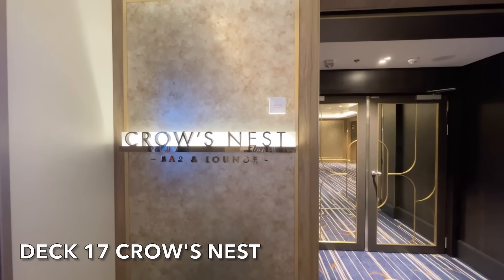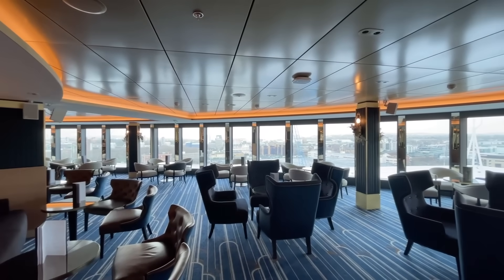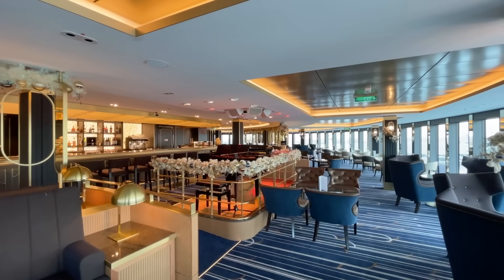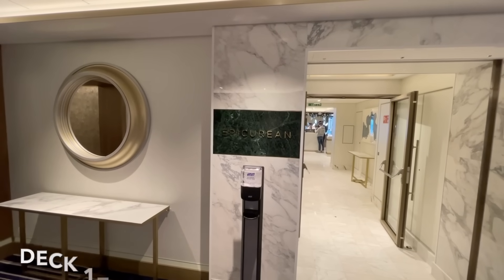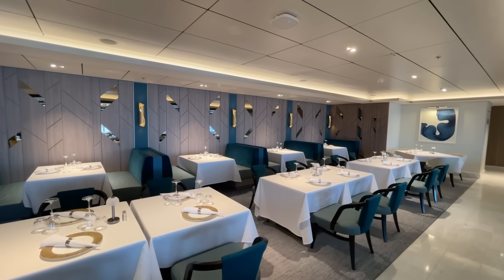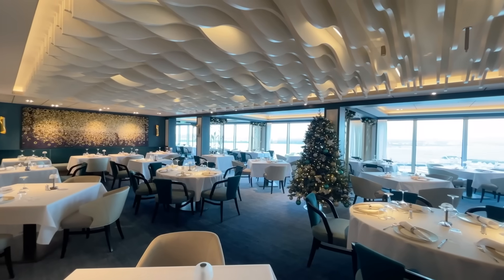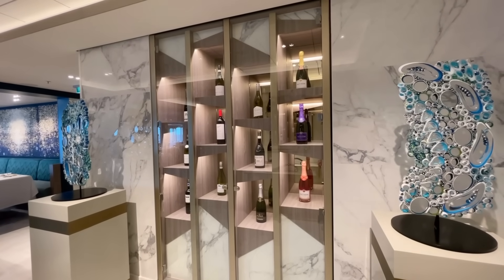At the very front of the ship on Deck 17 you'll find the Crow's Nest, a sophisticated venue sitting above the bridge. Sip your drink whilst enjoying the panoramic sea views during the day, or enjoy a cocktail in the evening whilst listening to the live pianist. Next to the Crow's Nest on Deck 17 you'll find the Epicurean. This speciality restaurant has a uniquely sophisticated style and offers the most upmarket experience on the ship. The Epicurean uses classic British ingredients and gives them a modern twist.